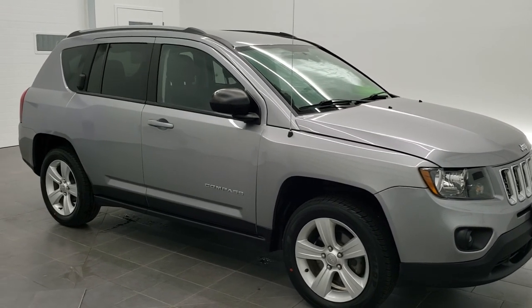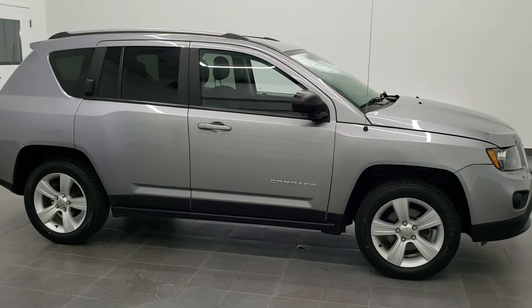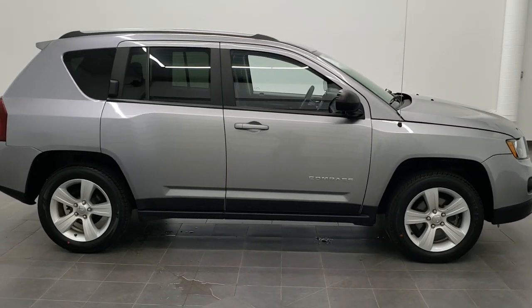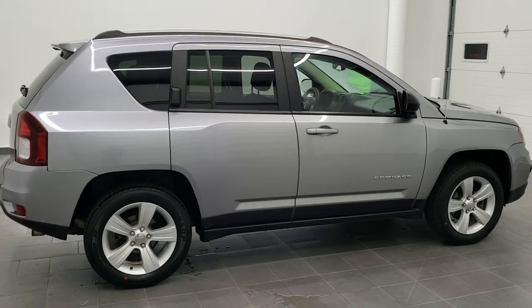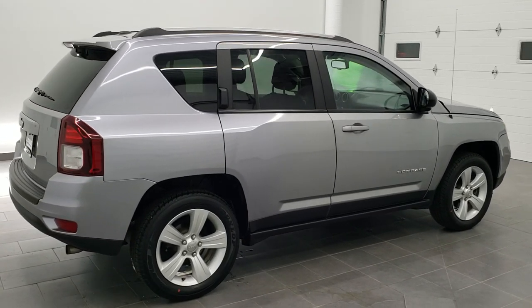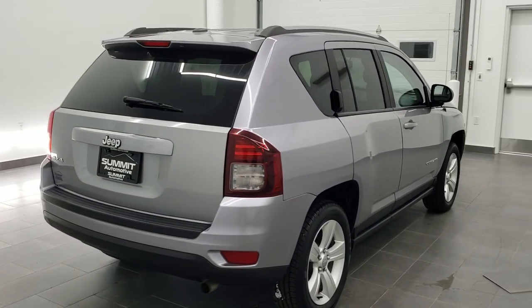This is stock number 20J257B. We are here at Summit Automotive in Fond du Lac, Wisconsin, your new and used Jeep and Jeep Compass Headquarters. Today we are checking out this super clean 2017 Jeep Compass Sport 4x4.